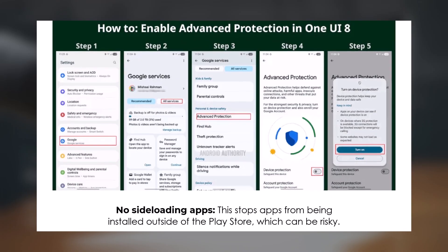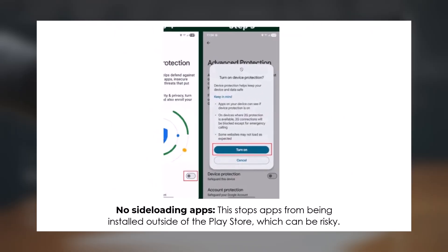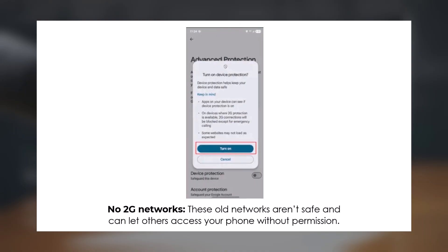Here's what Advanced Protection blocks. No side-loading apps — it prevents installing apps from outside the Play Store, which can be unsafe. No USB data access — it stops unauthorized data transfers when your device is connected via USB. No 2G networks, as these outdated networks are vulnerable and can let attackers access your phone.